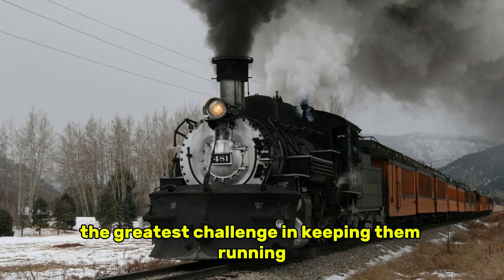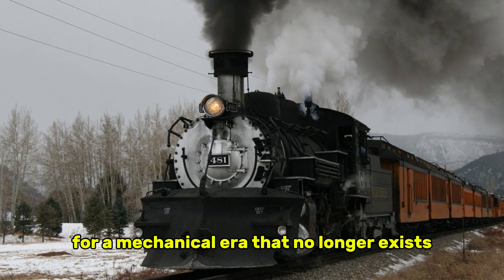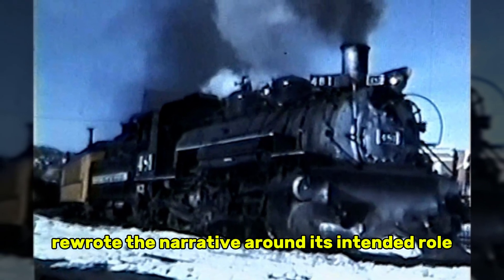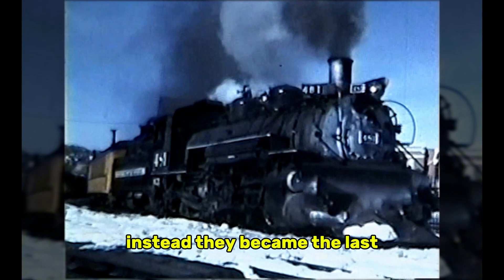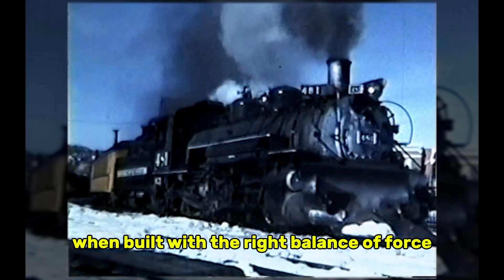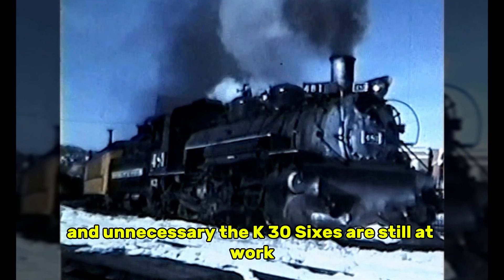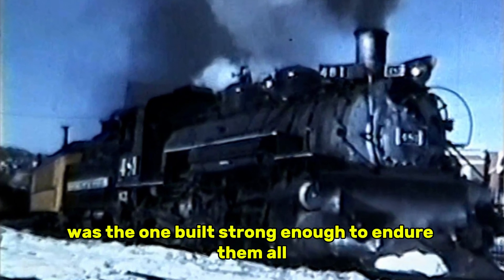In many cases, the greatest challenge in keeping them running comes not from the engines themselves, but from sourcing parts for a mechanical era that no longer exists. Historians today point to the K-36 as one of the rare examples where a locomotive class not only exceeded expectations but effectively rewrote the narrative around its intended role. They were meant to be stopgap engines for a dying branch of railroading. Instead, they became the last surviving proof of what narrow gauge power could accomplish when built with the right balance of force, simplicity, and durability. A century after railroads dismissed them as outdated and unnecessary, the K-36s are still at work — hauling passengers, climbing mountains, and proving every winter that the locomotive nobody believed in was the one built strong enough to endure them all.